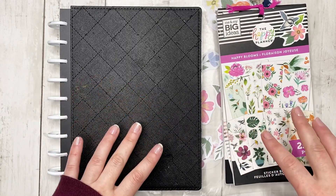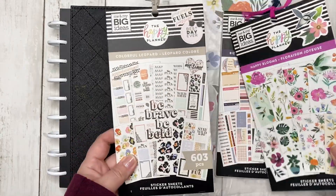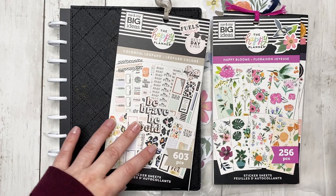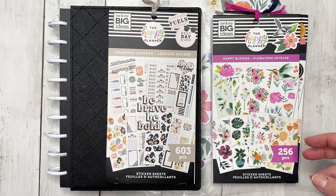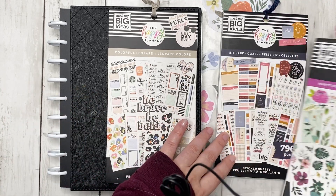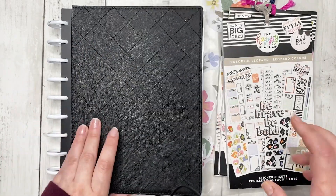Somebody wanted to see florals with colorful leopard — I admit that's going to be a challenge, but I am ready to take it on. That also gave me the idea to use florals with another sticker book. One sticker book that I love pairing with Happy Blooms is the Biz Babe, so that's what I'm doing today.